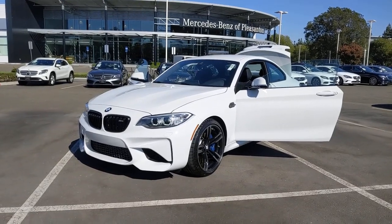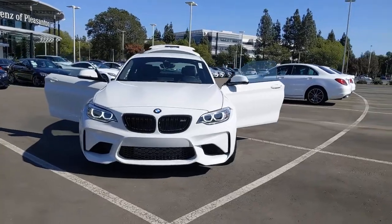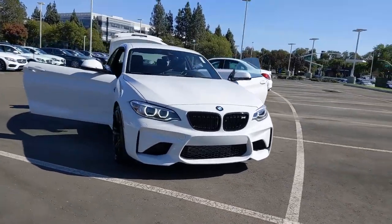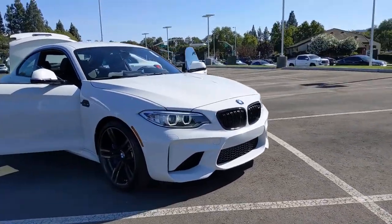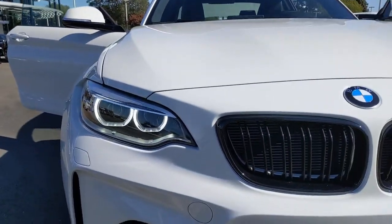This could be the car for you. The 2017 BMW M2. This vehicle still has fewer than 5,000 miles on the clock, so it won't last long. The BMW M2 Competition Coupe.